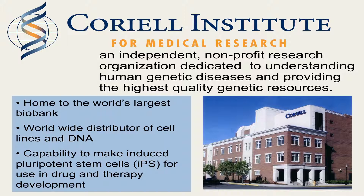Coriell's biobank manages the world's most diverse collection of cell lines, DNA, and other biomaterials gathered and distributed for use by the international biomedical research community. Coriell also has the capability to make induced pluripotent stem cells, a type of man-made stem cell that shows great promise for use in drug and therapy development.